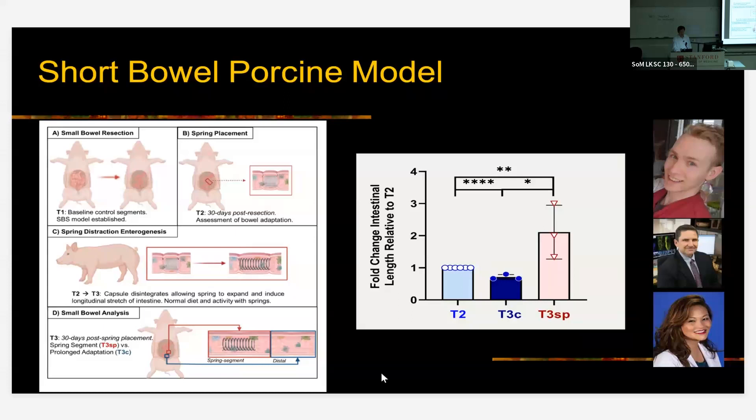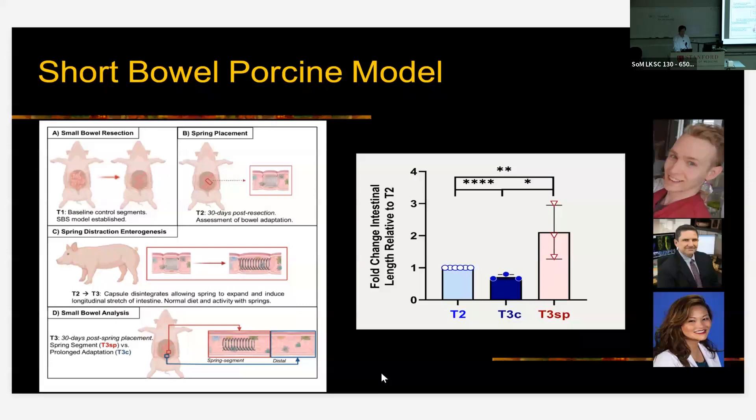With all this work done, we had pretty good data. We filed a patent and were granted a U.S. patent on this device able to expand the length of hollow organs — in this case the intestine, but in theory applicable to other tissue like the esophagus. The whole idea was to tackle short bowel patients. With this patent issued, to make this into the clinical setting, you need to develop an FDA-approved product, and that's a long road to do in a university setting.